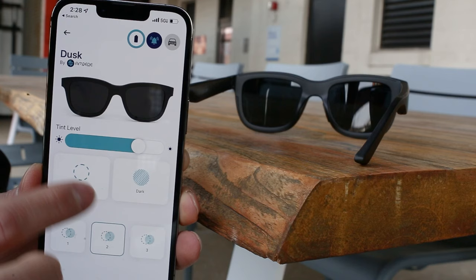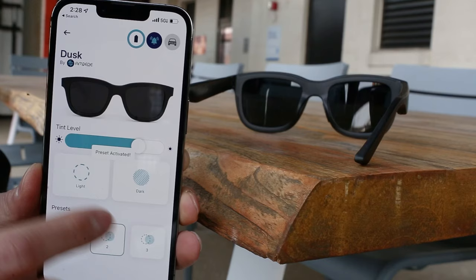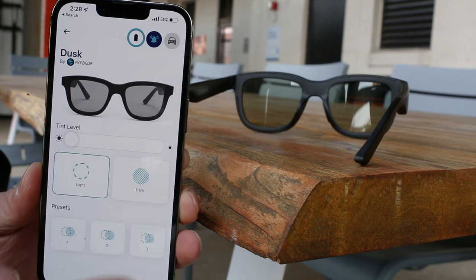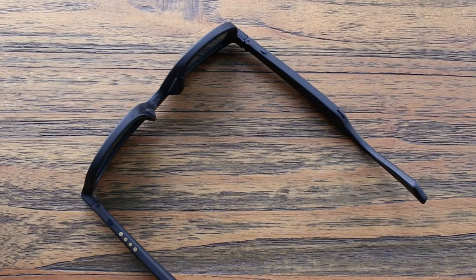Next up, looking at the Ampere Dusk Smart Glasses. They're priced at $295, and these glasses have one feature that the others don't — tint control of the darkness of the sunglasses. They use electrochromatic technology, and they're the world's first smart glasses using this tech. You can control the tint using either a dedicated button on the glasses, which lets you quickly change between four different presets, or from the app, which allows tint control from 1 to 100%. The darkest tint level is 4%, while the lightest is 38%. You can even change the tint using the side button while the glasses are disconnected from your phone with Bluetooth off.